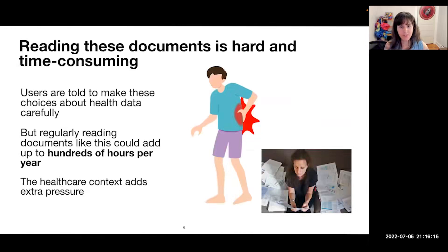Reading these documents, as we already know, is hard and time-consuming. Users are told to make these choices about health data carefully, but regularly reading documents like this could add up to hundreds of hours per year — already not a reasonable burden for the average user. The healthcare context adds extra pressure: you're even less likely to want to read something like this when you are in pain and trying to seek healthcare in a timely fashion.